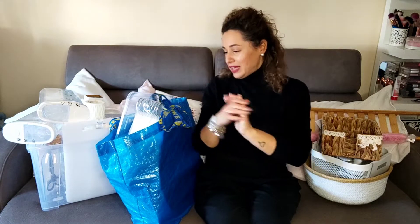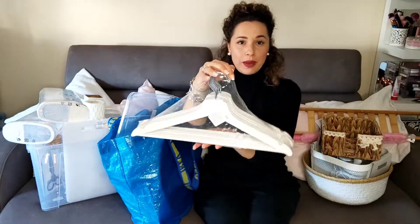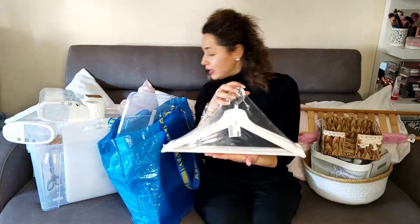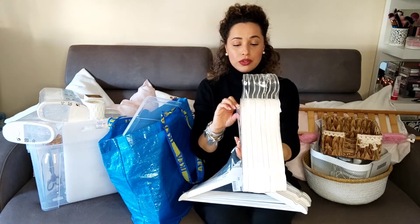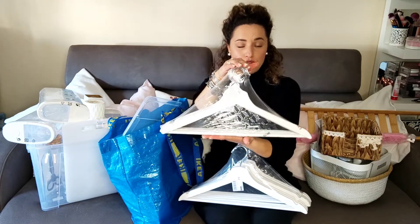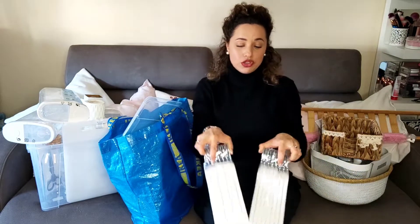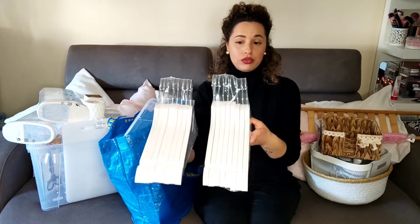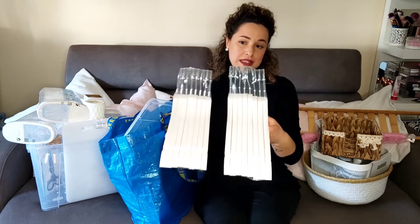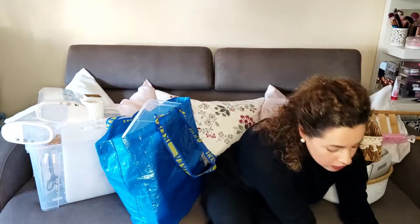Non so se vi rendete conto, sono sommersa di cose. Allora, da Ikea ho preso varie cose. Queste grucce bianche qui, ne ho presi due pacchetti. Ogni pacchetto contiene otto grucce. Sono di legno, bianche. A me piace perché piace tenere tutto in ordine. Immaginatevi nell'armadio tutti quanti ordinati con le stesse grucce. Ovviamente, se ne serviranno altre, andrò a prenderle.